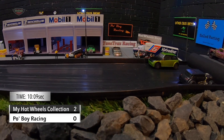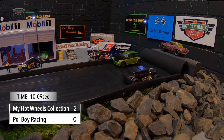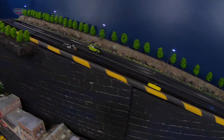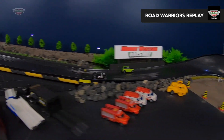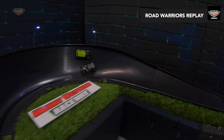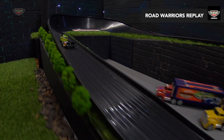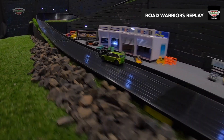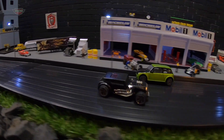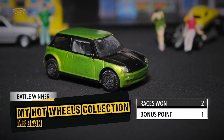Mr. Bean takes out the battle coming in backwards again in a 10.9. This is an excellent battle. Mr. Bean goes out hard. Have a look at Po Boy — swings down low, tries to get under him. Here comes Po Boy again, swings there, should have had this one. Mr. Bean just sort of pushes him to the side, coming in backwards. And it's my Hot Wheels collection across the line, winning the last battle of tonight's customs. They've won two races and got the bonus point for the battle win.